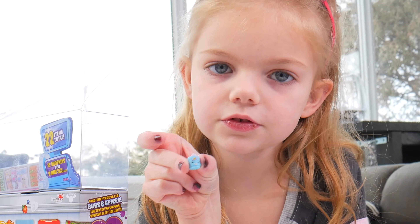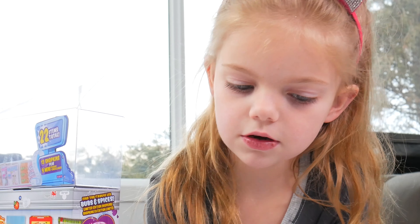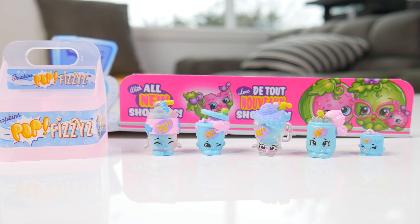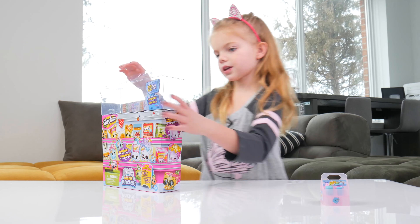This is the first one we got - it's a little cute baby with a soother. We got a milkshake! Look at the Shopkin family we have. And now it's a little carrying basket, that's super cute!